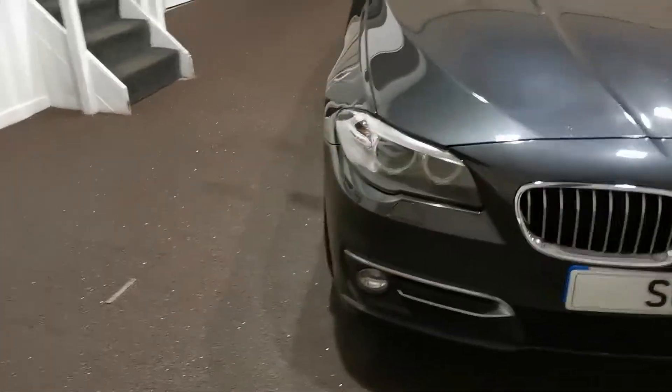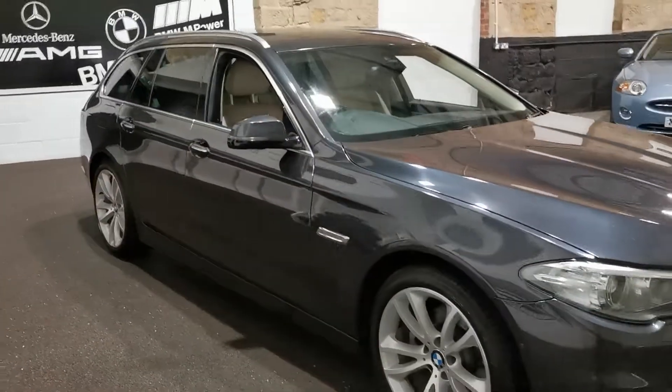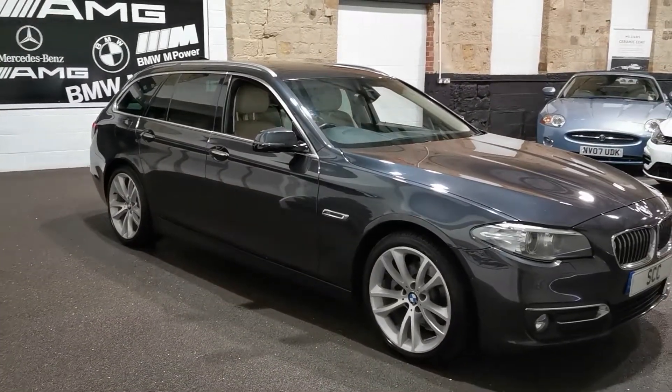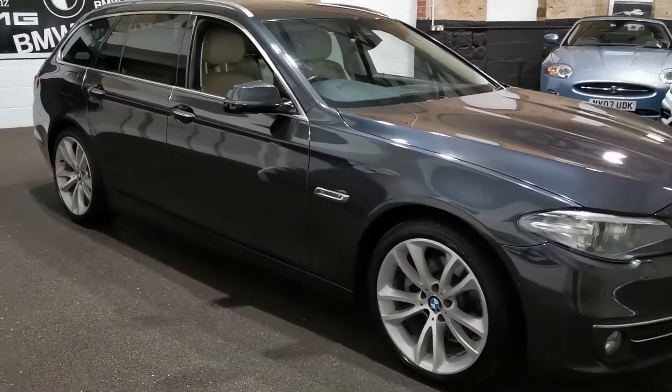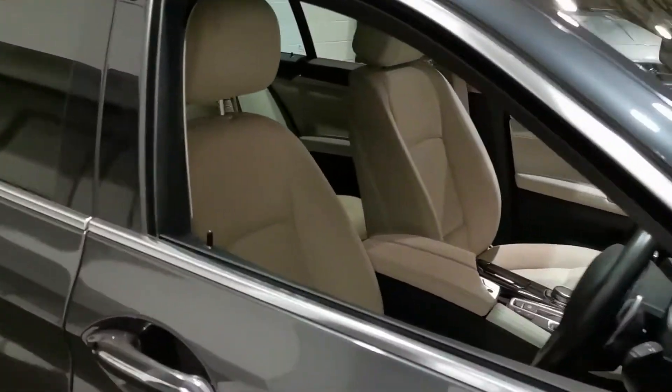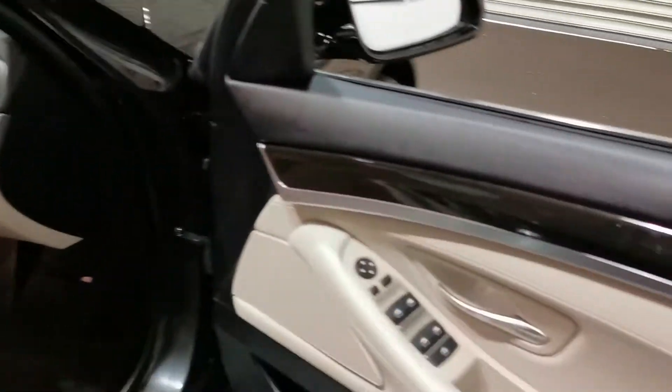The full service history is shown on the iDrive. There is this video but also about 30 to 40 pictures on the website. If you have any questions, please don't hesitate to give us a call.